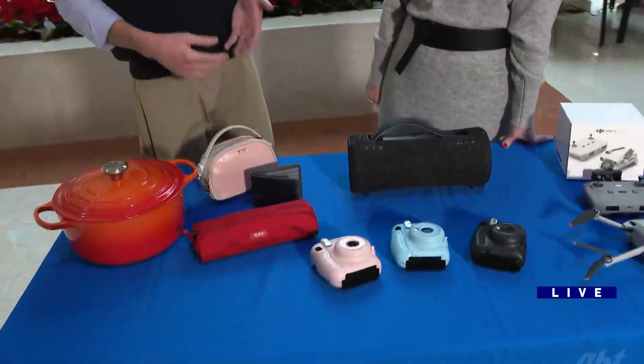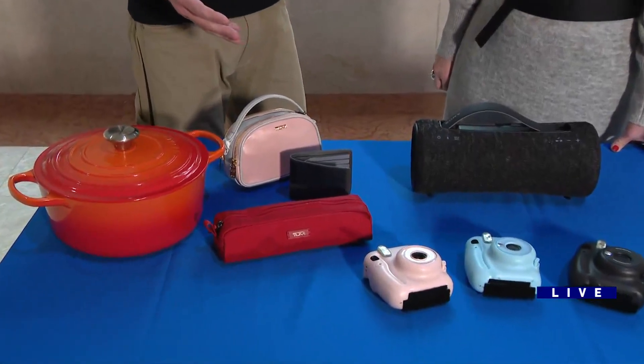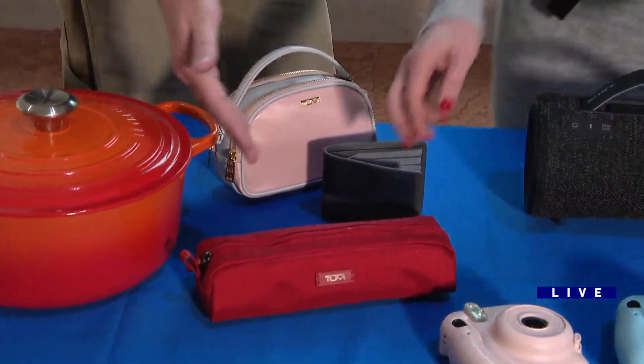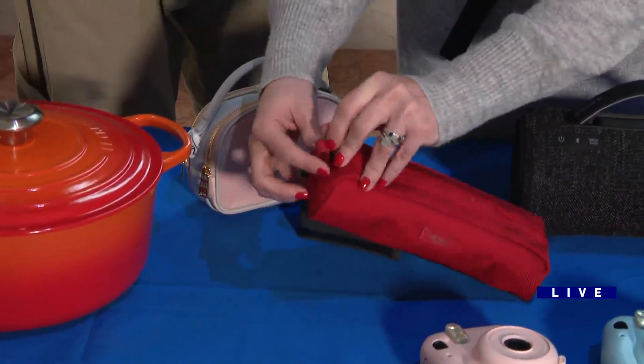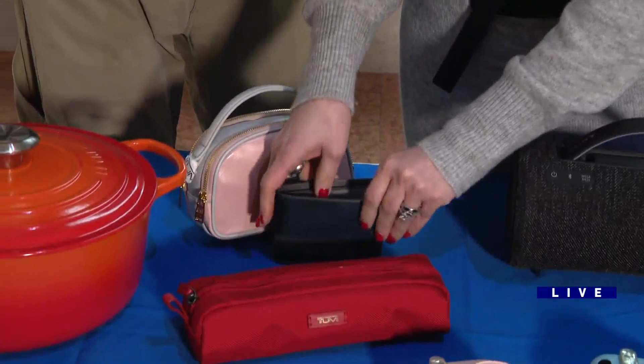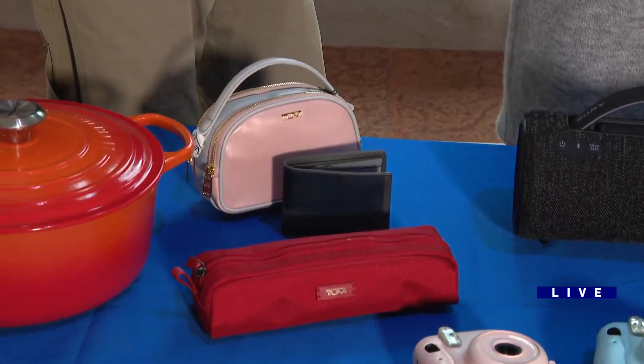Next, we've got some Tumi products. If you're looking for last-minute little things that you want to give to somebody, Tumi makes a whole line of wallets, little bags, little cases, pencil cases, makeup cases. They have luggage, but a lot of smaller things that are just easy to give. You can come into the store, pick them up, and give them as a gift.